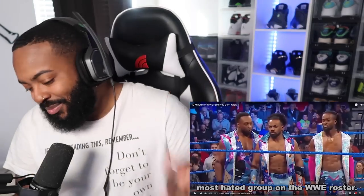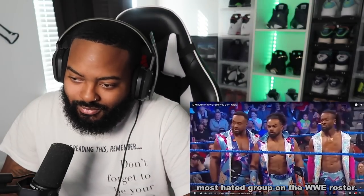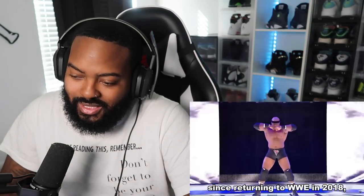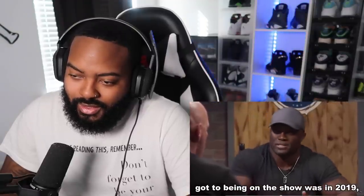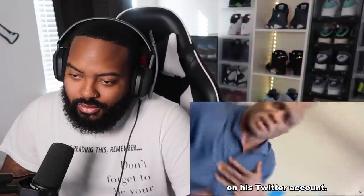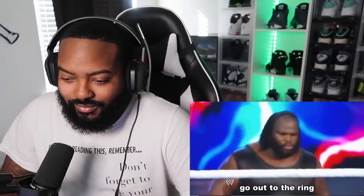Did you know that since returning to WWE in 2018, Bobby Lashley has not made any appearances on SmackDown? The closest Lashley ever got to being on the show was in 2019, when SmackDown aired a video he posted on his Twitter account. The last time Bobby Lashley physically appeared on SmackDown was in 2007.